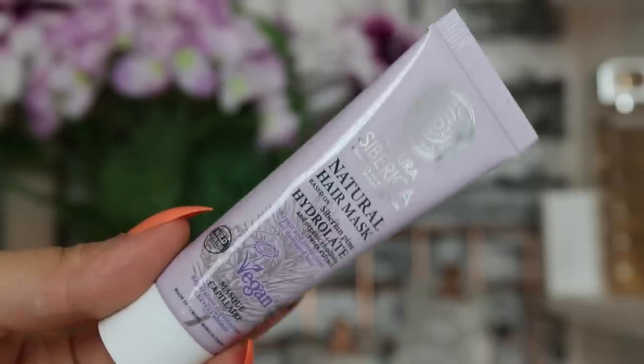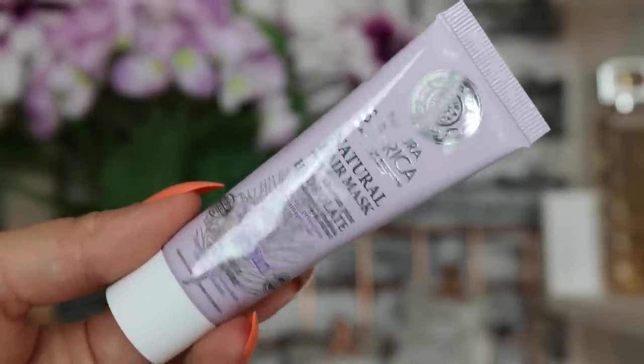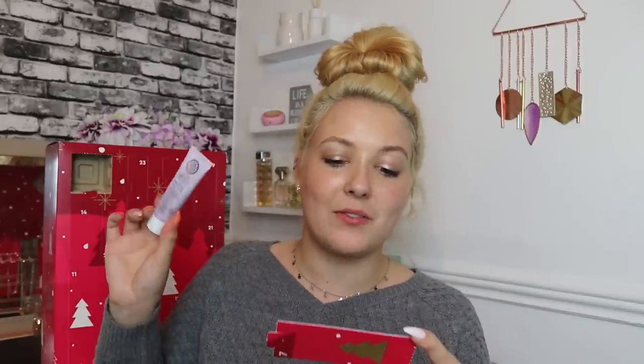Day number seven: we've got the Natura Siberica Natural Hair Mask, based on Siberian pine hydrolate and organic Rhodiola Rosea extract to repair and protect damaged hair. It's vegan. Natura Siberica offers natural and organic beauty products made with unique ingredients sourced from the unspoilt lands of Siberia. Love the sound of that — can't wait to use it.